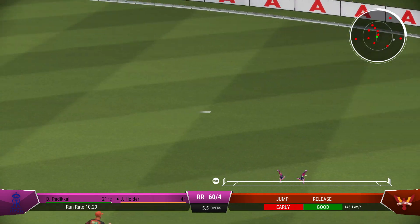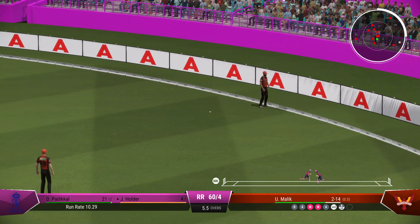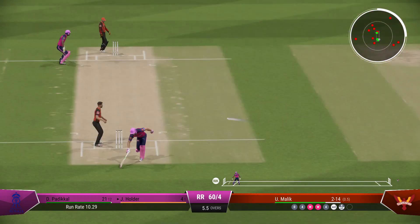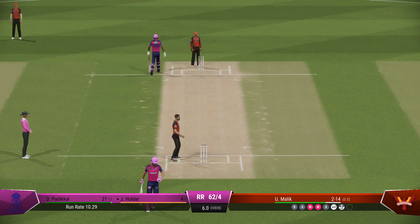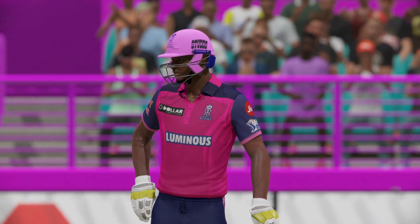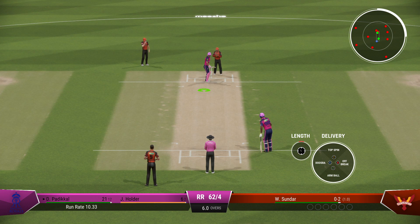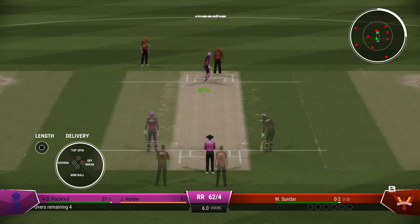Beautifully played through the leg side off the back foot. Good return back from the deep. Questions will begin to be asked — should the captain make a change? A big over that one, too many loose deliveries. The right-arm bowler is coming on to bowl from the south end.